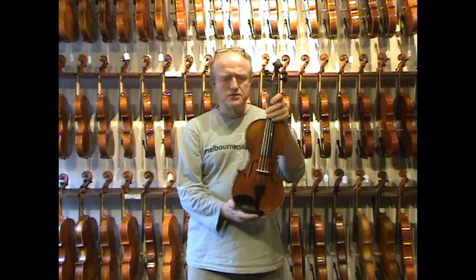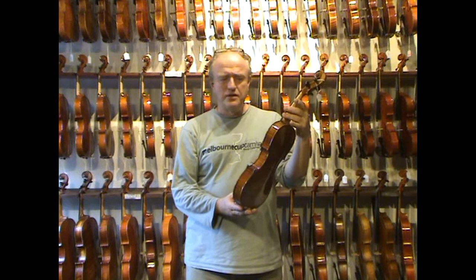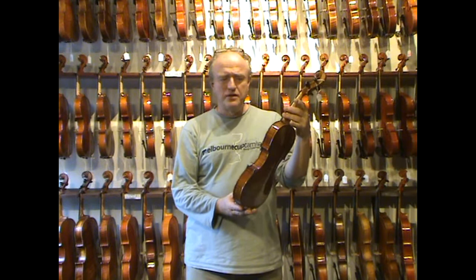It's Italian in design. It's Italian in workmanship. It has the most beautiful sound on earth, I think, and sells for just under 3,000 Australian dollars.